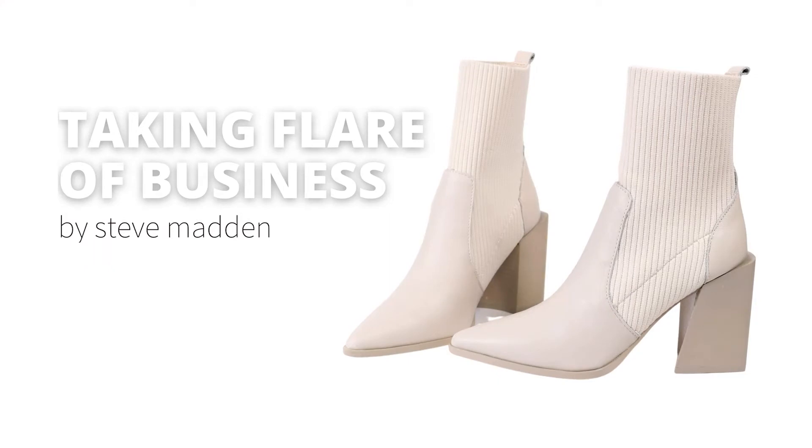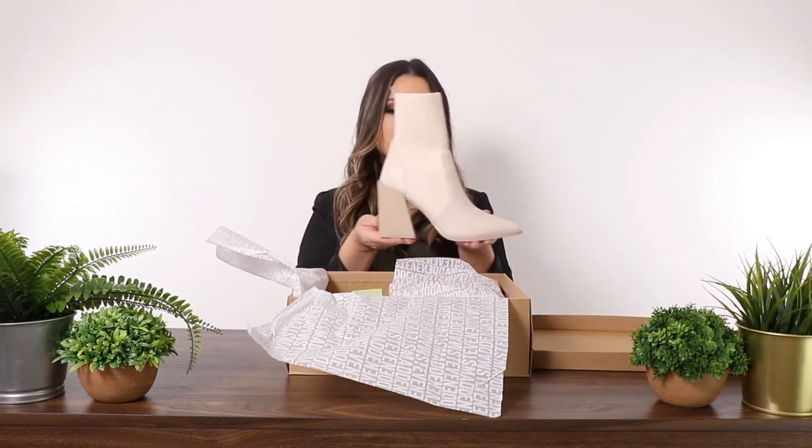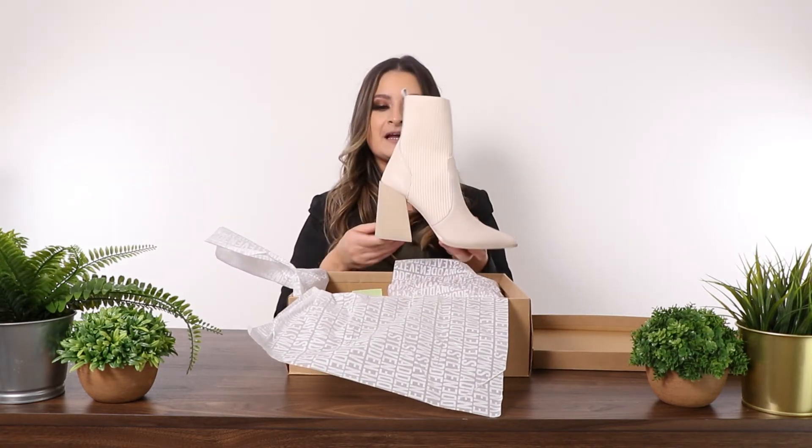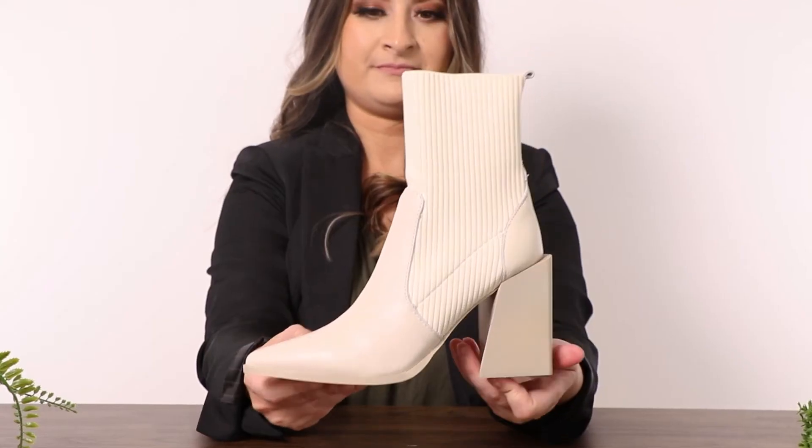It is one of their top sellers — they cannot keep this on their shelves, it's amazing. As you can see, it's absolutely gorgeous. I love the bone color of this, and it has an offset heel.